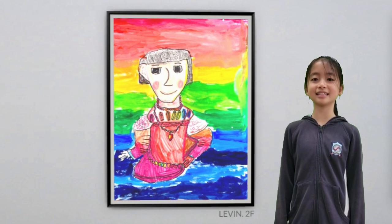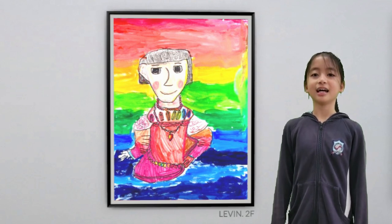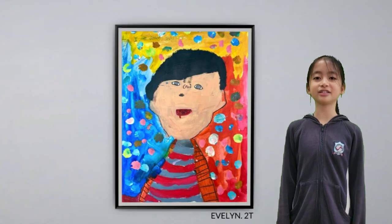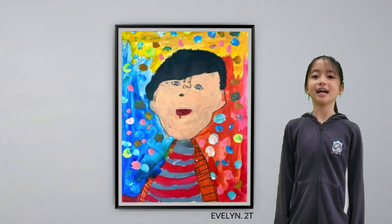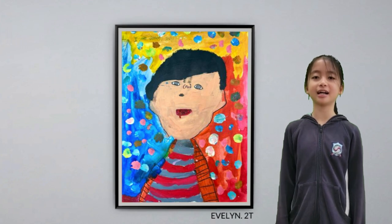In the process of making these artworks, the Year 2s made decisions on how to show their subject matter and how to communicate ideas through their artworks.